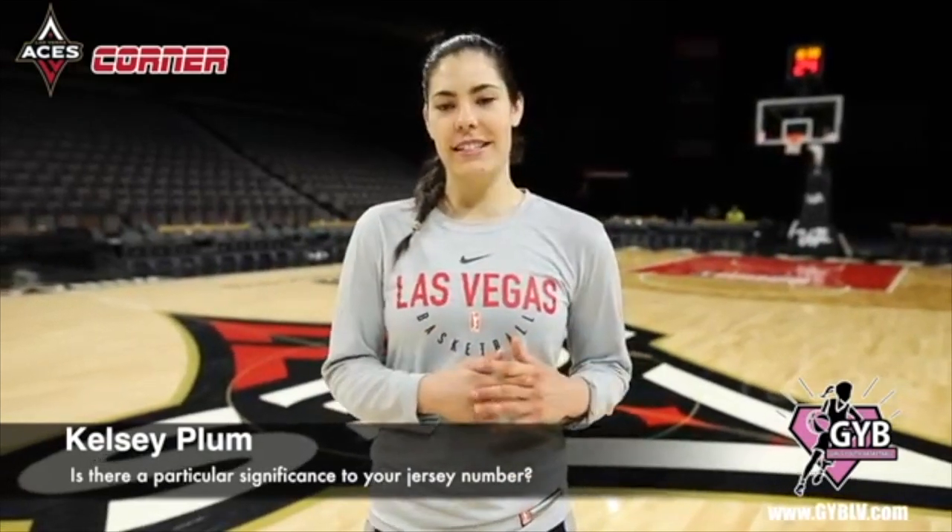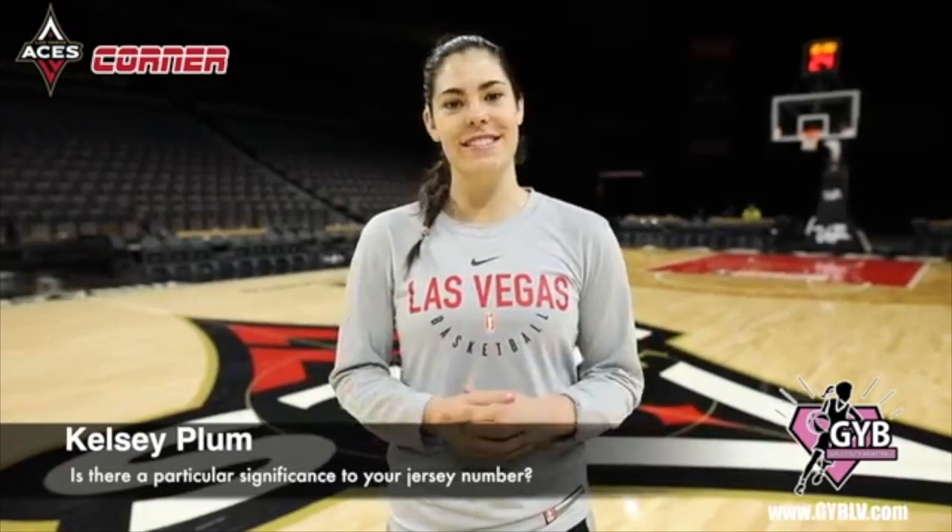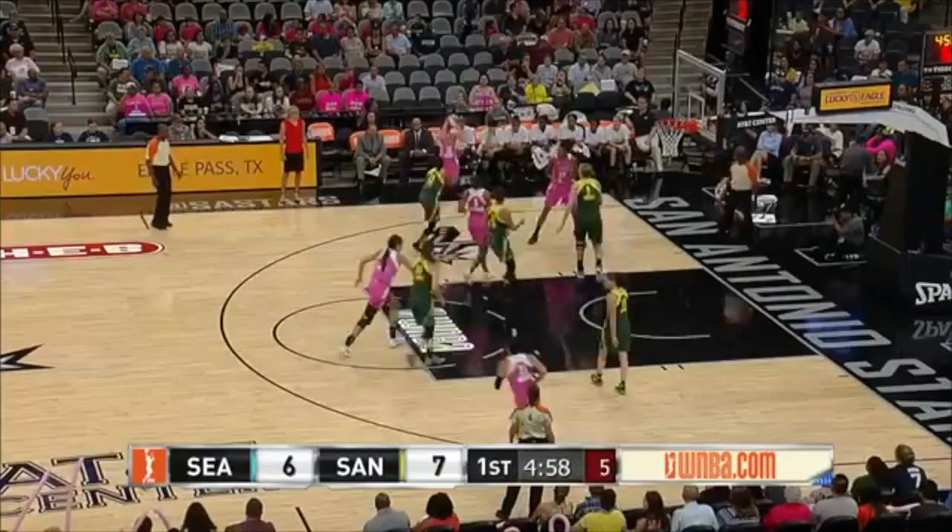Is there a particular significance in your jersey number? No, I was actually given the number in high school — it was the only small left. I was a freshman and you get last pick; it was number 10. Then when I got recruited to college they said you can have number 10, I said okay. And then when I came to San Antonio they said you can have number 10 — great.